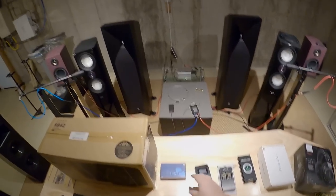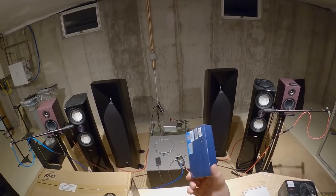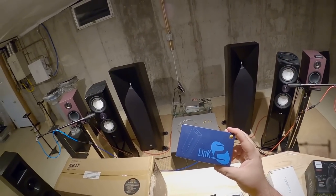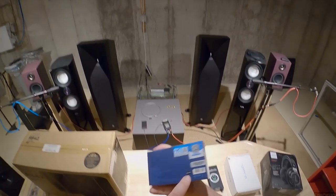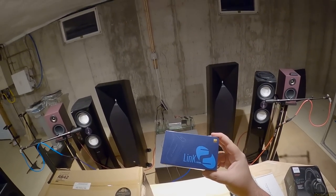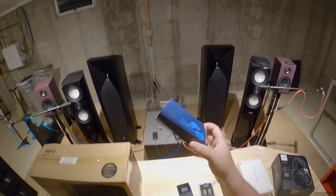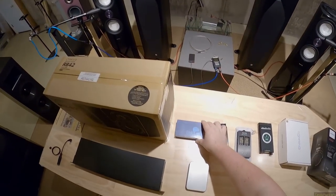A brand new unopened xDuoo Link 2 — the company sent me two of these. I'll keep the silver one; this one is black. If you'd like an xDuoo Link 2 in black, here you go. It's a little dongle DAC worth about a hundred bucks, and it's actually a pretty nice one.